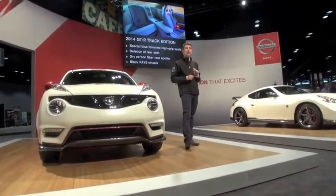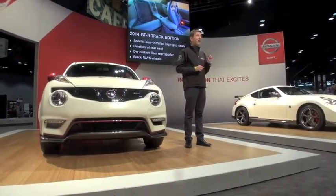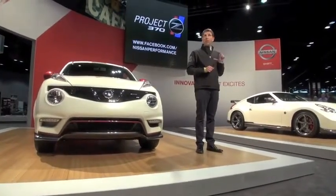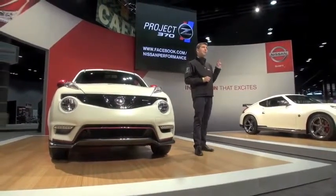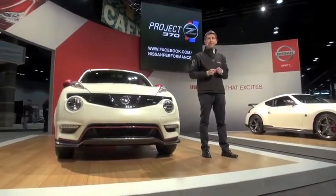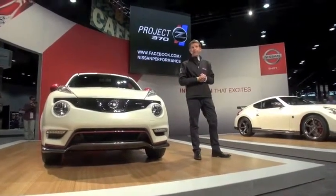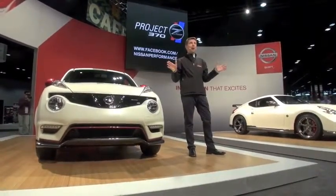When it comes to performance inspiration, it doesn't only come from the factory — it also comes from Nissan enthusiasts. That's why today we're launching the second phase of our Project 370Z, our crowdsourced track car. We kicked off this project here last year and are now ready to invite fans to take the challenge. One lucky Z owner will have a chance to see their car compete with Project 370Z at the Las Vegas Motor Speedway. Details are available online.